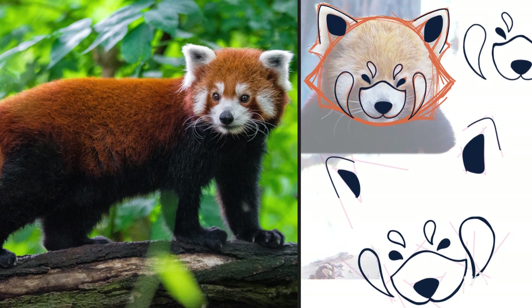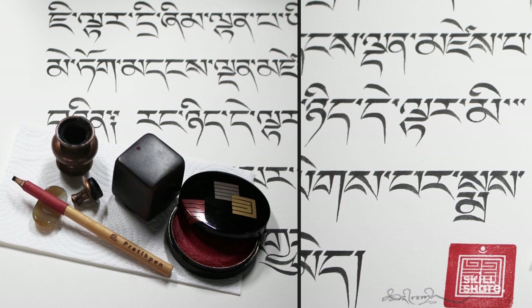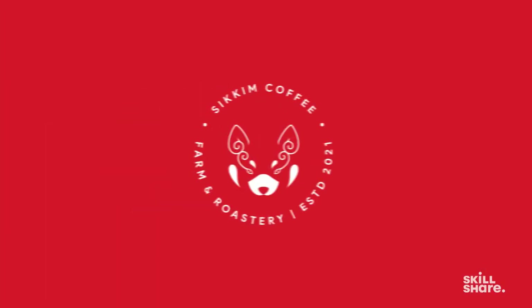Eventually, we settled on two concepts and decided to merge both of them. The first concept was red panda, which is the state animal of Sikkim. And the second concept was Tibetan calligraphy. I merged these two concepts and created this logo for Sikkim Coffee.